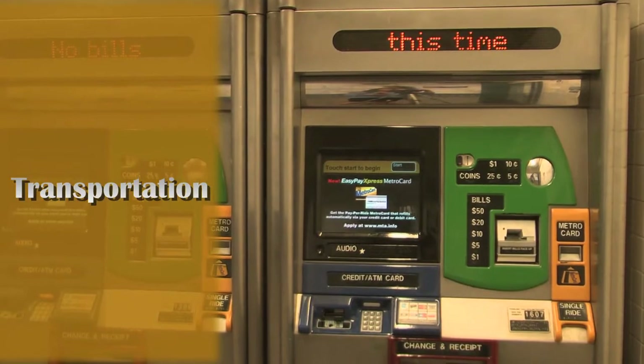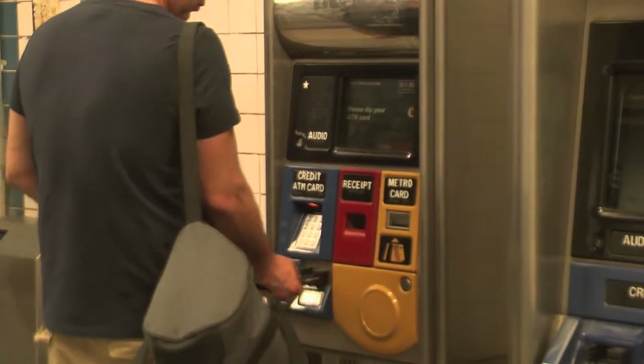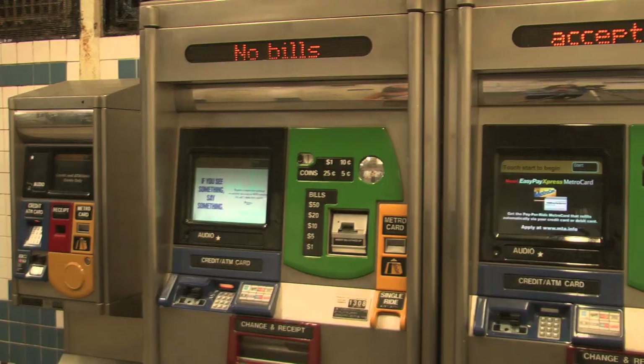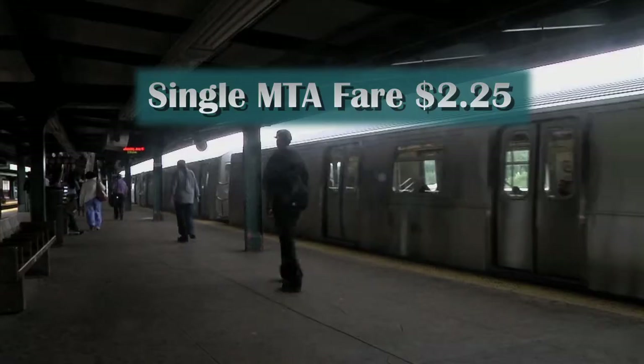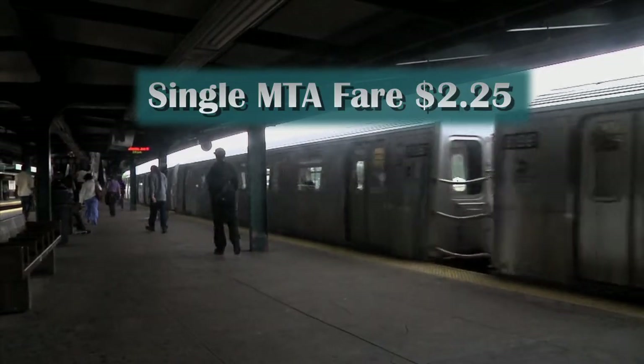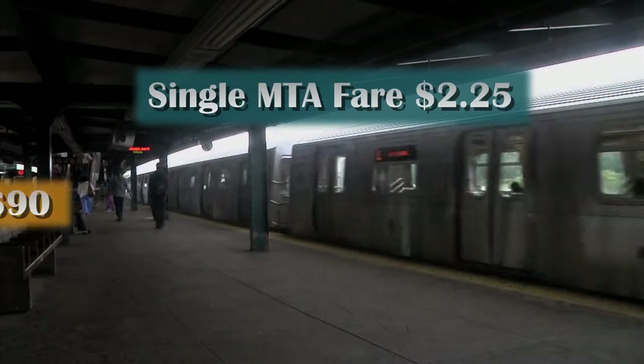First, with your MetroCard. A monthly MTA MetroCard costs $104. That's a lot of money for the average college student, and is it even really worth buying? A single MTA ride costs $2.25. A student who only uses the bus or subway to get to and from college five days a week will spend $90.